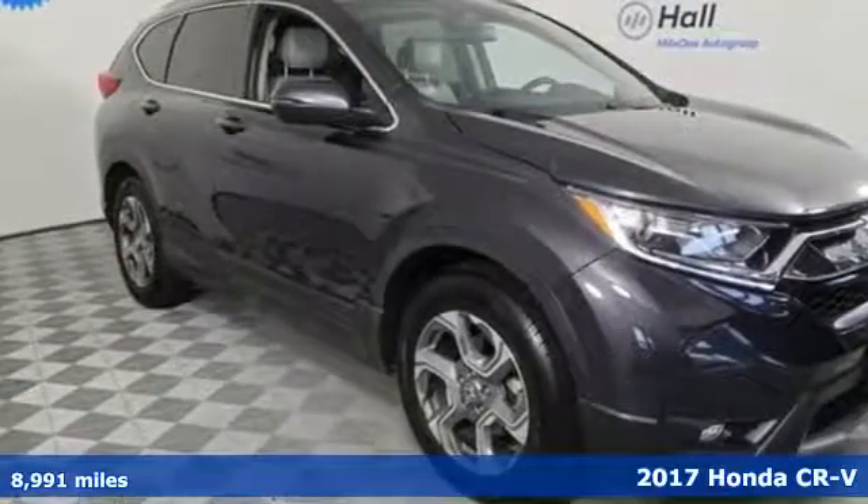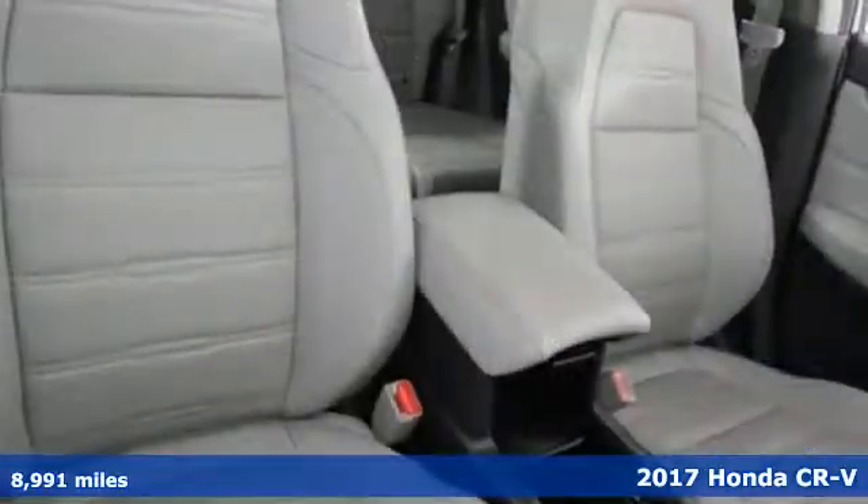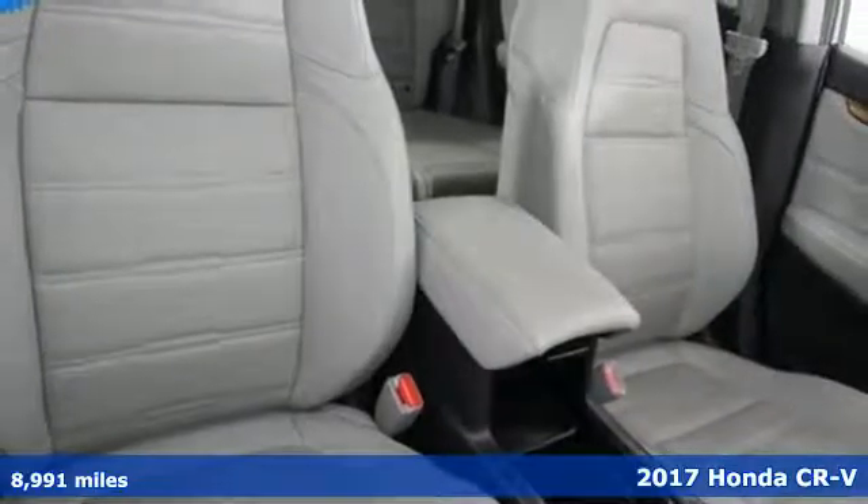It's a 2017 Honda CR-V. Capability without compromise isn't a dream — it's a CR-V.